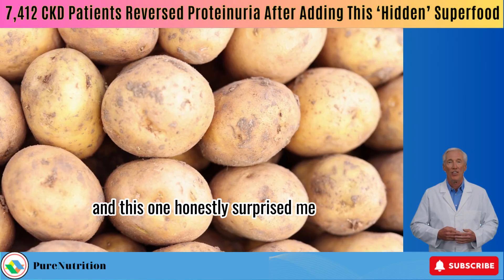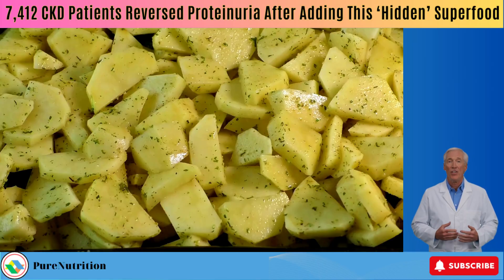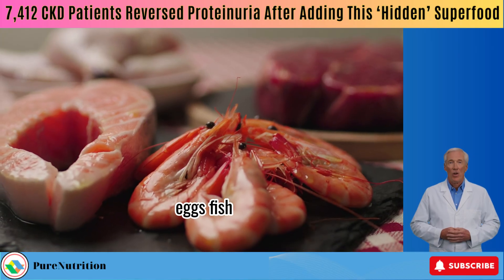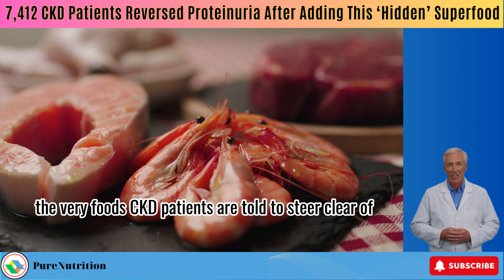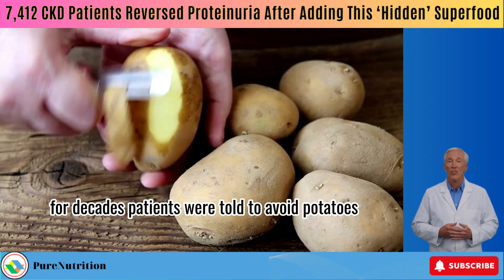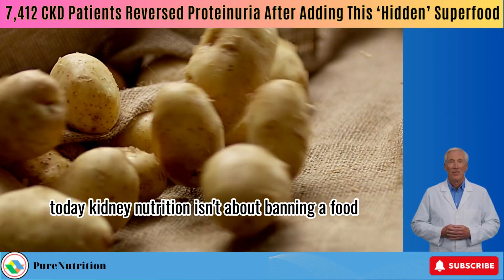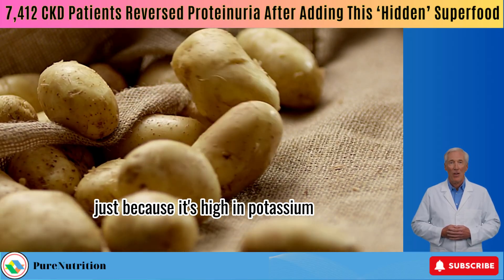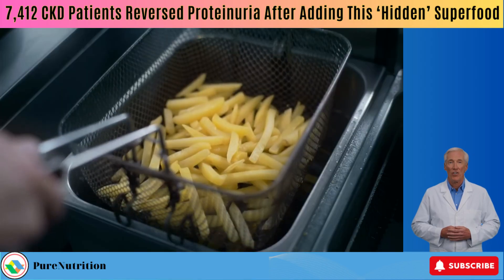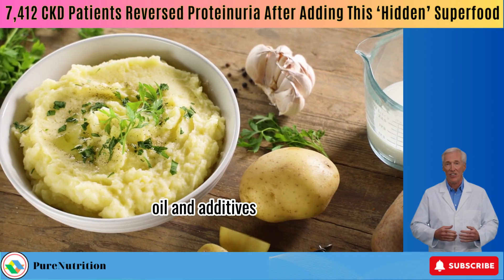Let's move on to number 4, and this one honestly surprised me — it's a food you might not expect to see on the avoid list: potatoes. Believe it or not, in this study potatoes were grouped right alongside animal fat, dairy, eggs, fish, seafood, and meat — the very foods CKD patients are told to steer clear of. Here's the twist: it's not because of potassium. For decades, patients were told to avoid potatoes for that reason alone. But we're not in the 90s anymore. Today, kidney nutrition isn't about banning a food just because it's high in potassium. It all comes down to how most people eat them — think french fries, potato chips, greasy hash browns, or instant mashed potatoes loaded with salt, oil, and additives.